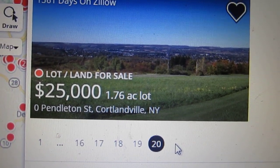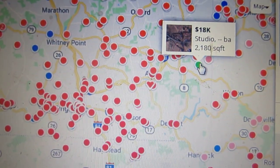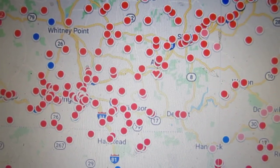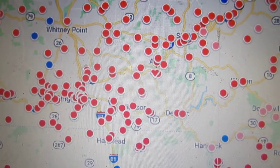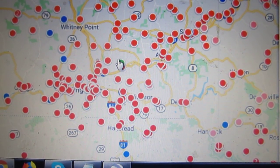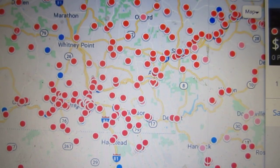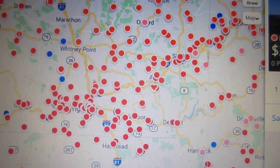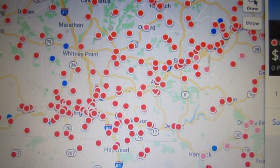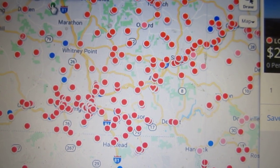So maybe the most expensive property in the Finger Lakes is $25,000, although I have a hard time believing that. There's one for $26,000, for instance. It is hard to spend much more than $25,000 buying a house in upstate New York — I have to admit I have never in my life seen that.